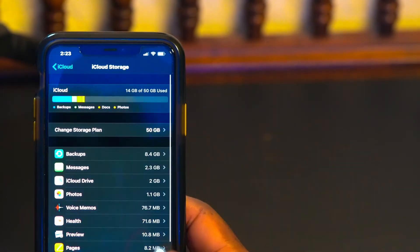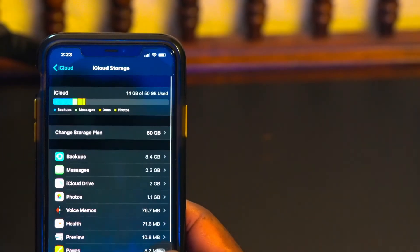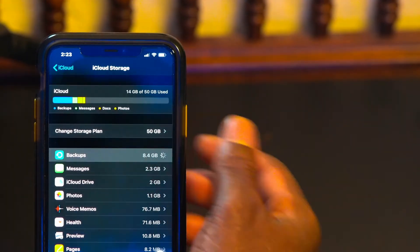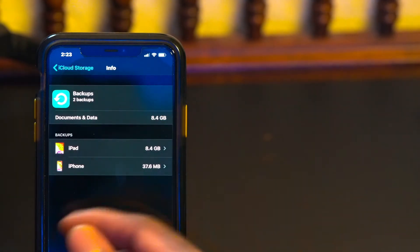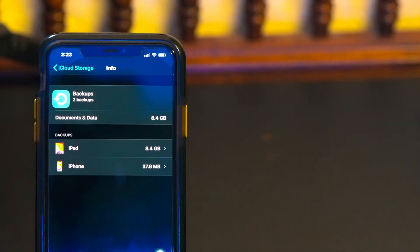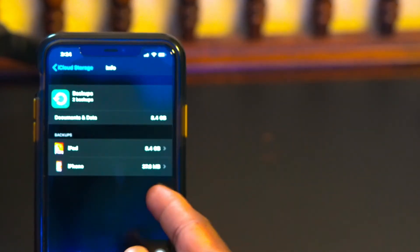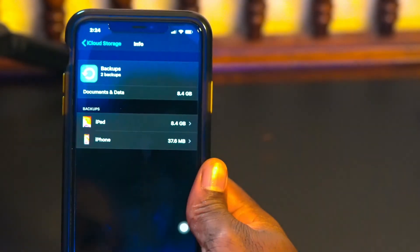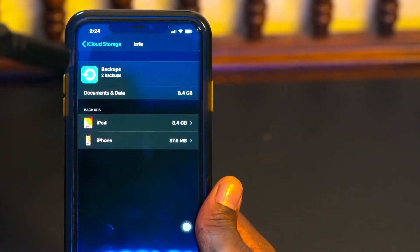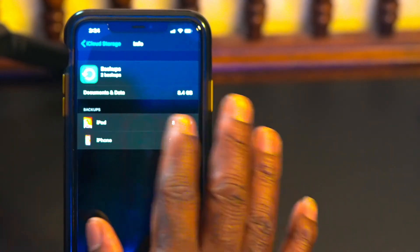Go ahead and tap Backup. It will show you your iPhone's last backup information — mine shows 8 gigabytes and 37 megabytes. I don't save too much on here. Make sure you hit Backup to back everything up before proceeding.